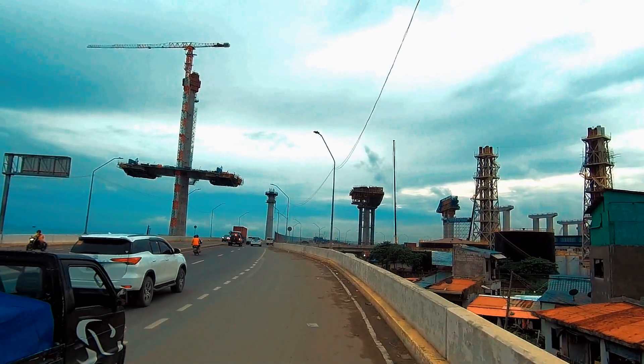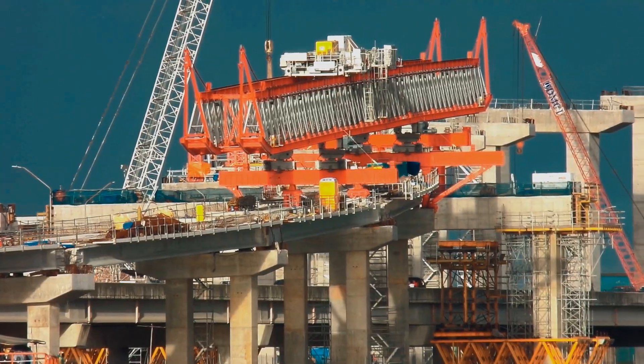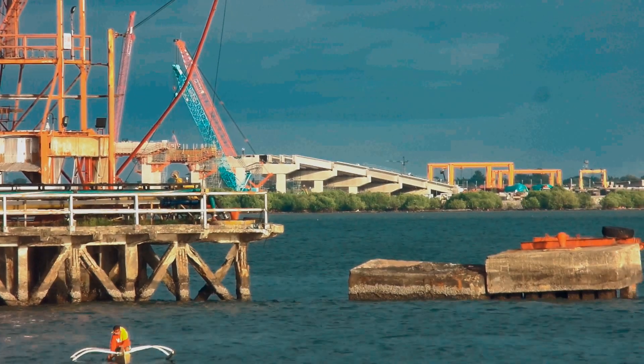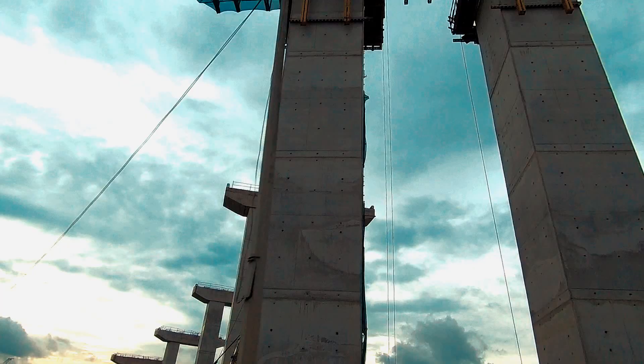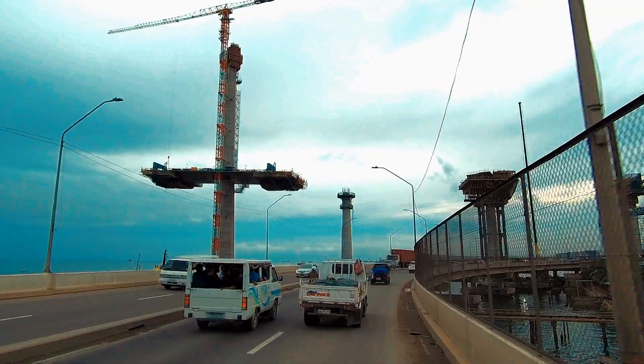Hi! Welcome to Rotorland Femmes. In this video, we will be updating the Cebu-Cordova Link Expressway through the Coastal Road in Cebu South Coastal Road, Cebu City. We will arrive through the CSCR and have a close-up look at the progress of this iconic project.